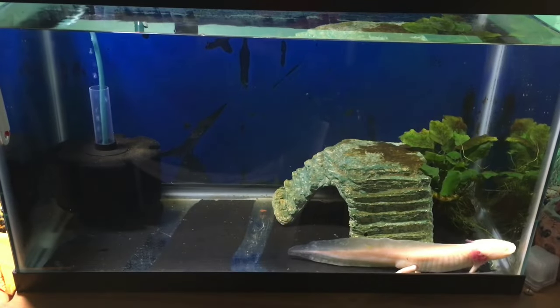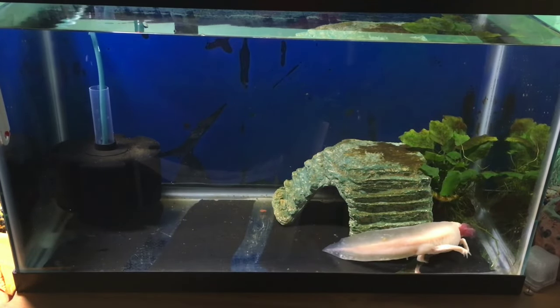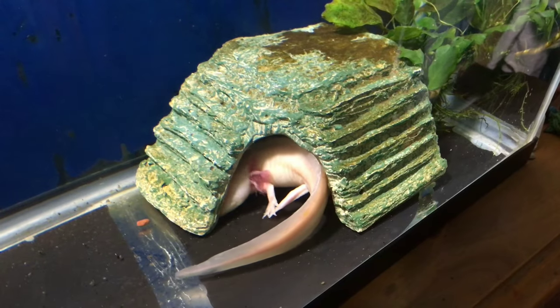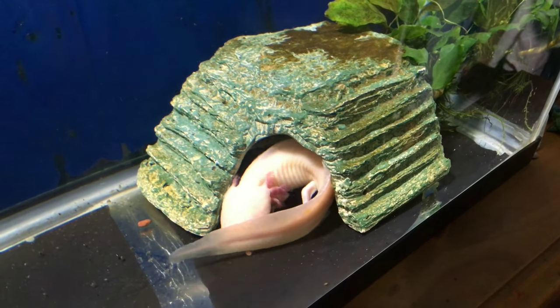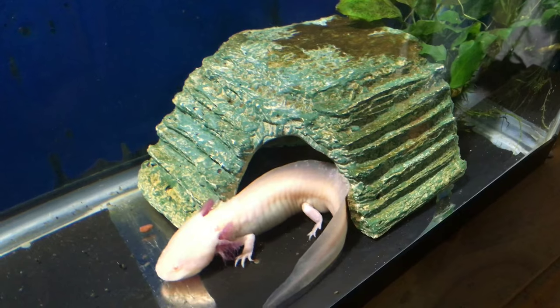Why do you use a sponge filter as opposed to some other type of filter? Two reasons. One, sponge filters have very, very low flow — they don't cause much water movement, because axolotls don't like that. And two, they don't raise the temperature of the water, because with axolotls you need to keep the water cool.